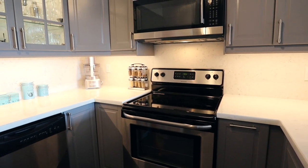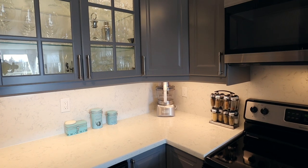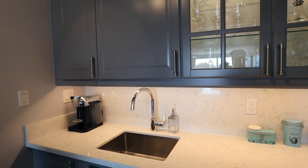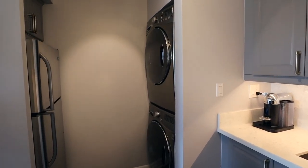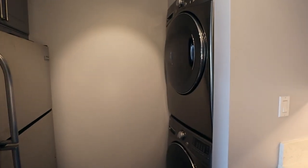There's nice glass accent cabinetry up above, and you'll see the fridge is nicely tucked away. You also have a full-size LG washer and dryer with the added bonus of a steam feature, which is always nice to have.